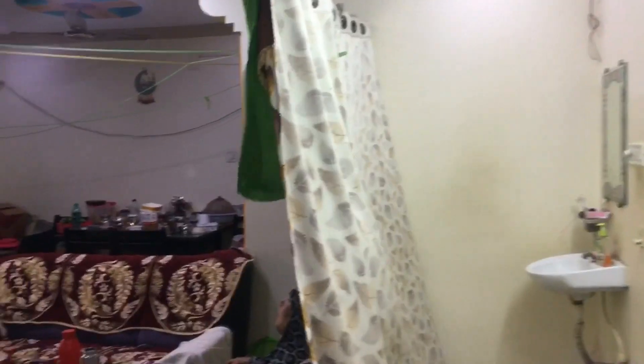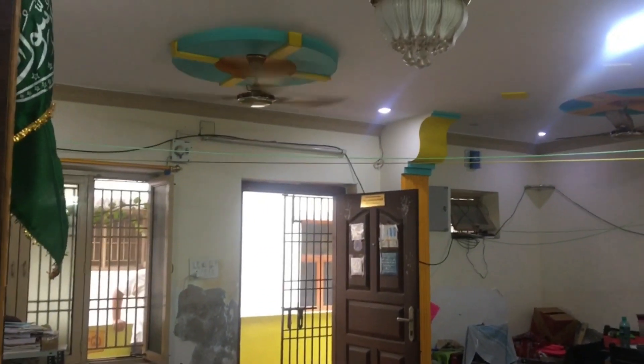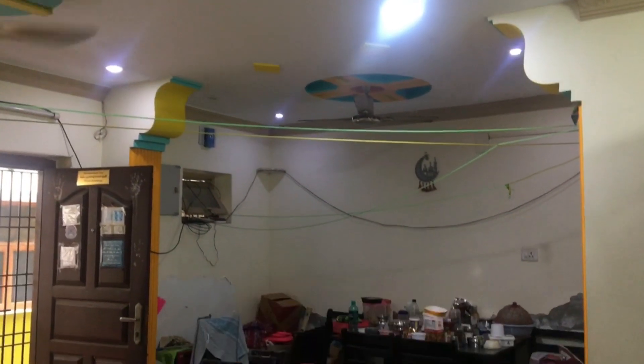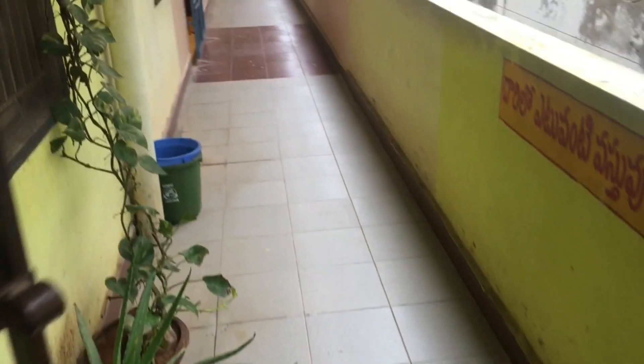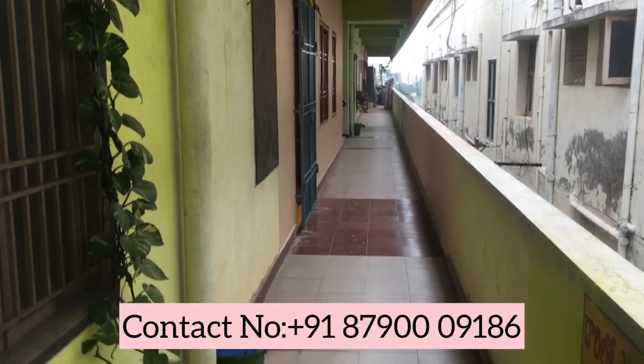We are doing 3,500 square feet in this flat. We are talking about the price of 20,000. In 25 days you can talk about a 2BHK flat in the city. If you want to know more about 2BHK flats, you can contact us.